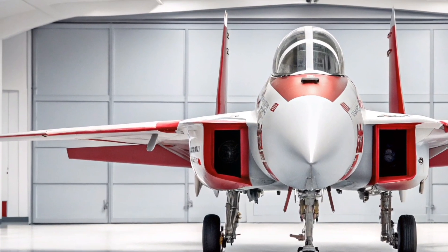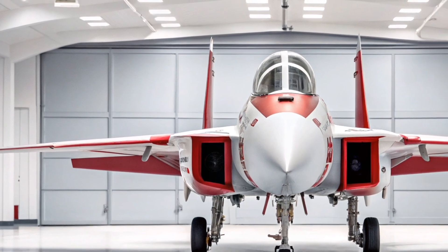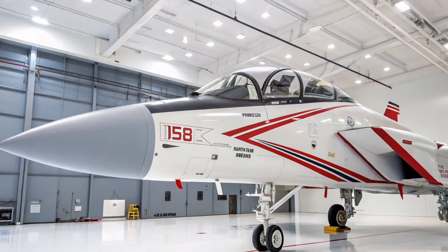The 2026 model brings enhanced features, better avionics, and increased lethality, reaffirming its place in the U.S. Air Force's frontline arsenal.